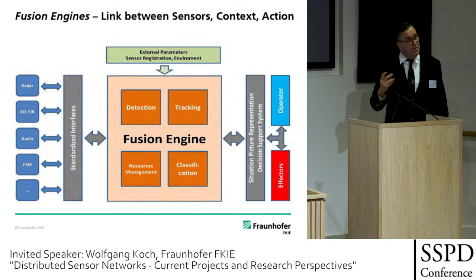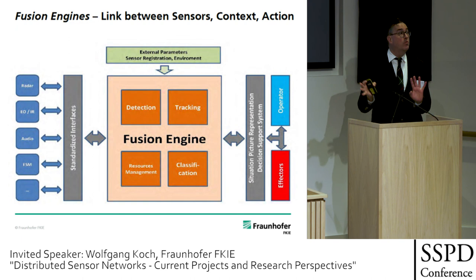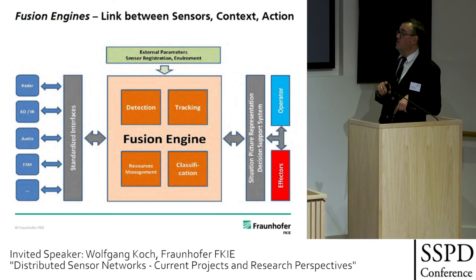I would like to bring to your awareness the extreme importance of fusion engines. These fusion engines — on a smaller or bigger scale — are the key factors, the key bridge, the link between the vast amount of sensor data which cannot be exploited by human beings without help, and the decision maker, the human being, who alone is intelligent and alone can be responsible for what is done. Thank you very much.